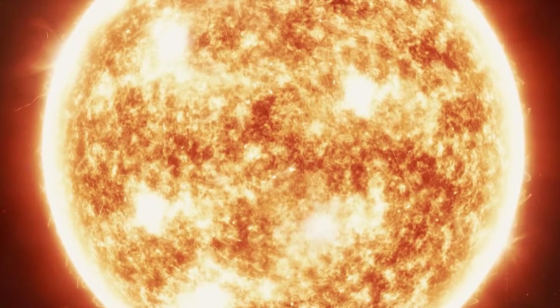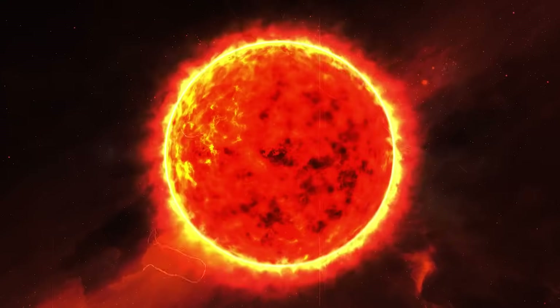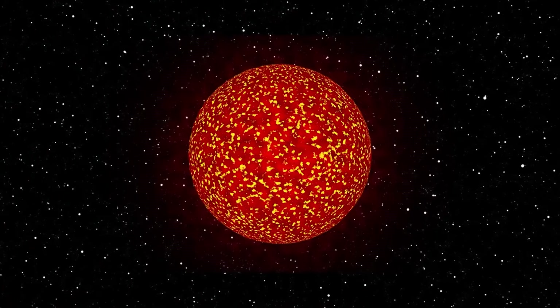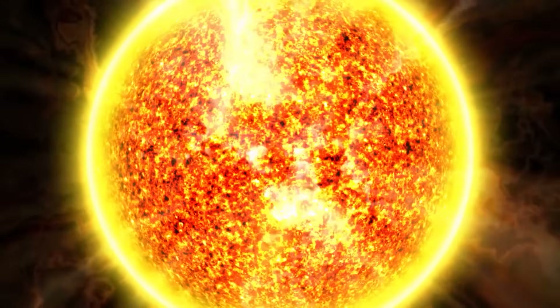After all, solar filaments still reach temperatures of around 4,700 to 9,700 degrees Celsius. On the photosphere, or in other words, the visible surface of the Sun, the thermometer climbs to 5,500 degrees Celsius. But in the surrounding corona, temperatures of more than 1 million degrees Celsius have been recorded. And against this heated and turbulent backdrop, it's hardly surprising that filaments are not made to last forever.